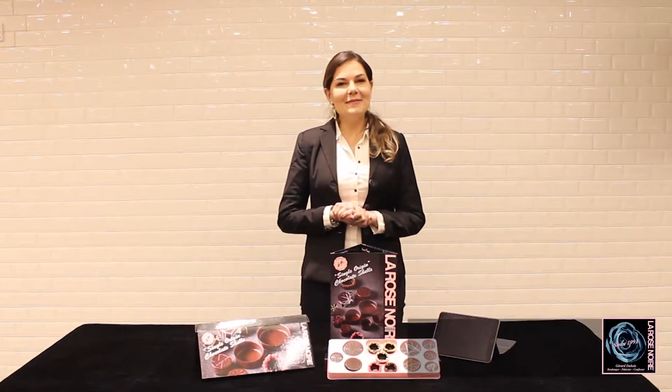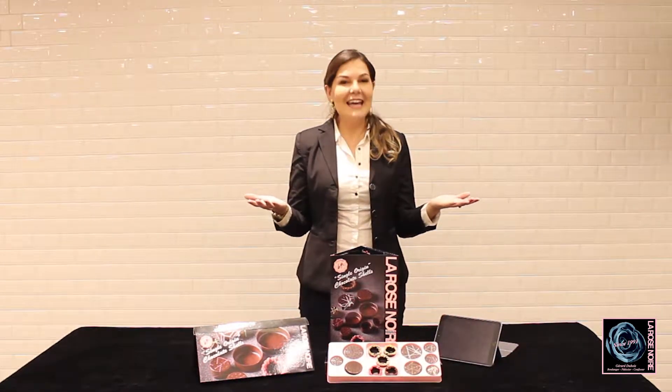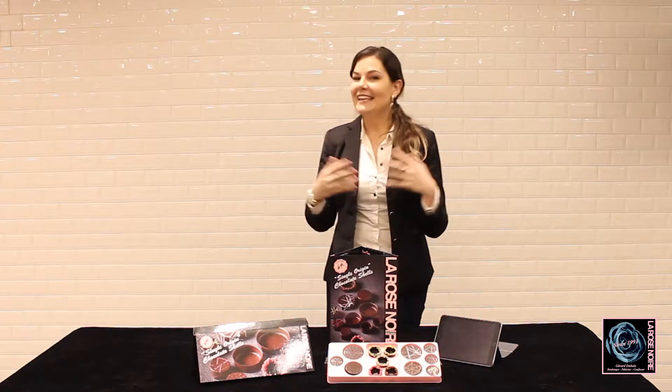Hello Chef! My name is Débora. I am from La Rose Noire and I'm so satisfied to be here today and tell you more about the product that everybody is talking about.